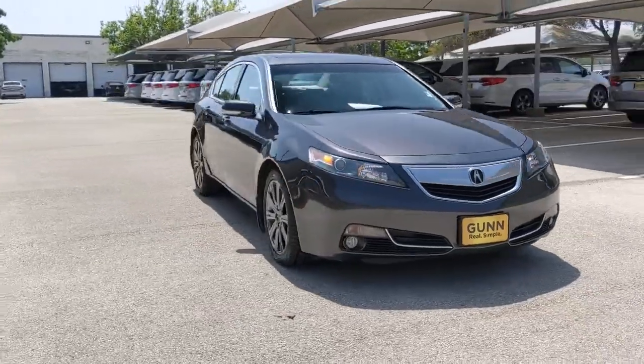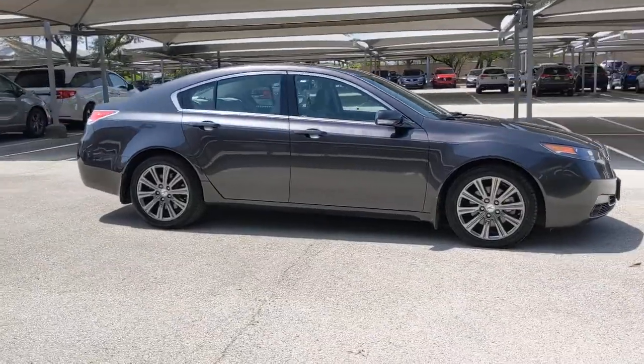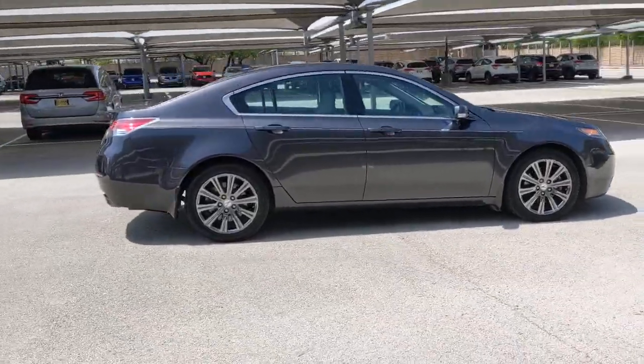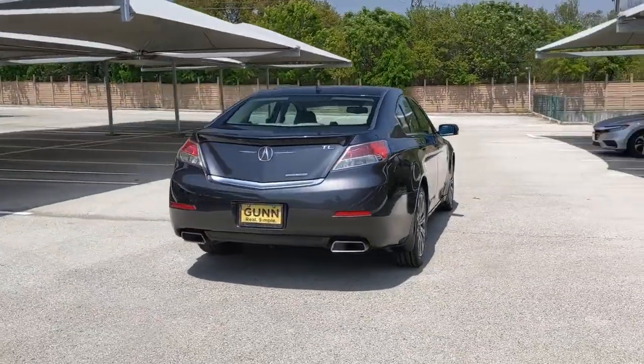You're going to love the 2014 Acura TL. With less than 60,000 miles on the odometer, this vehicle stands out from the rest. Now is the perfect time to start a fresh new chapter in your traveling life.